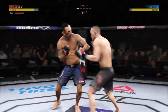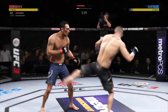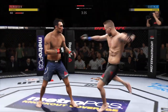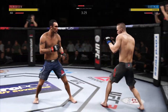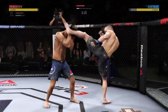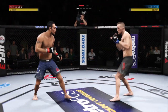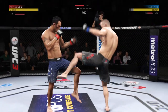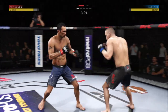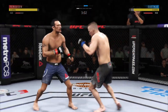Straight right hand, no good. Powerful right hand. Trademark inside leg kick there by Gaethje. Good defense there. He got cracked with the jab there, Joe, and his head is firmly on the center line, the one place it really can't afford to be. He's showing some vulnerability here by leaning right into his opponent's range. Let's see if he can make some adjustments.